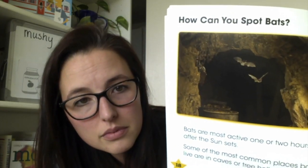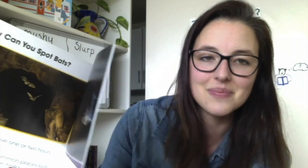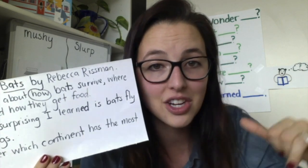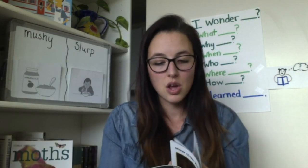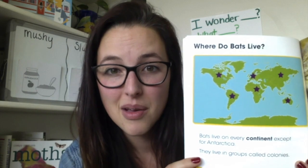I marked a spot I found surprising or interesting. The text says: bats are most active one or two hours after the sun sets. Bats do not fly in smooth lines like most birds — bats fly in jerky zigzags. Something surprising I learned is bats fly in zigzags. I had no idea! And I still have a wonder: I wonder which continent has the most bats, because they live on every continent. Does one continent have more bats than another? I wrote that down so I could go with my grown-up and research it more.